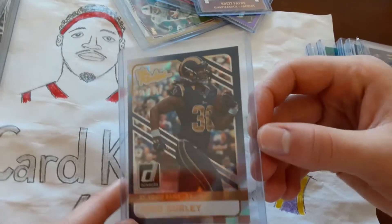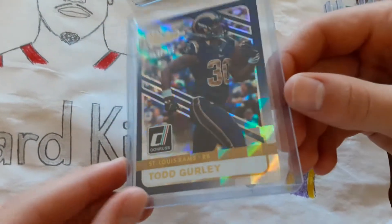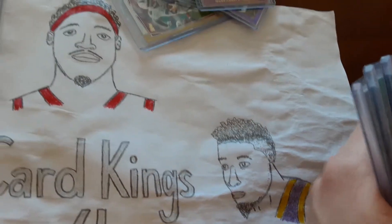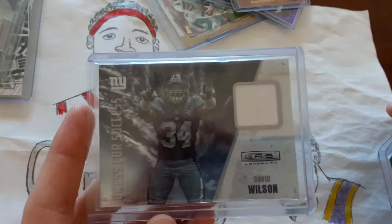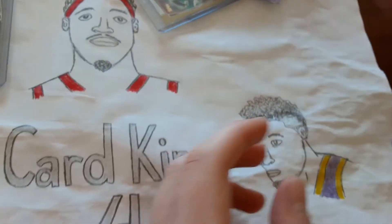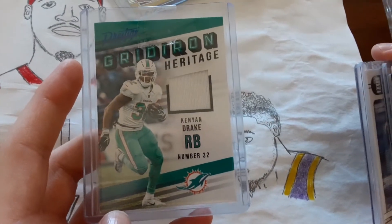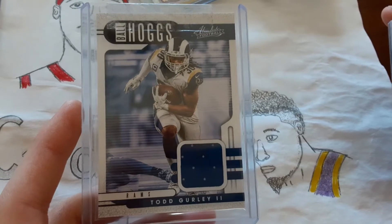Here's a Todd Gurley Rookie numbered out of 999, but it has a cool checkerboard shine. Next up, I have some Memorabilia cards. There's a David Wilson Memorabilia. This one was pulled from a Prestige Hanger Box, and then this was pulled from an Absolute Blaster Box — another Todd Gurley.